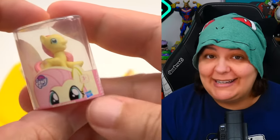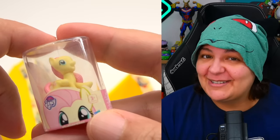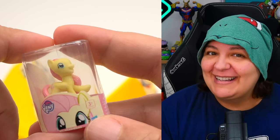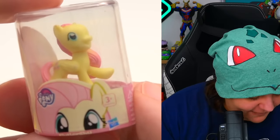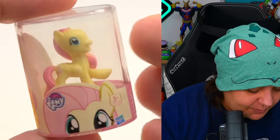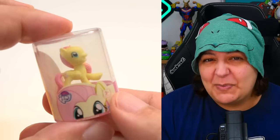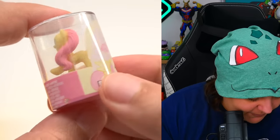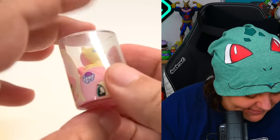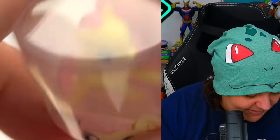We have a My Little Pony — we have a Fluttershy. Very cute. I love this figurine; I love the fact that it's in a box that is pretty oval. I kind of have a thing for boxes that are transparent, and we have the graphics all the way around. But I feel like the front of the hair is missing — maybe Fluttershy's hair is a little receding. Still cute though.